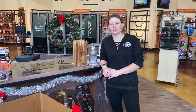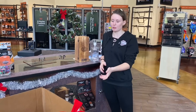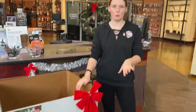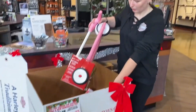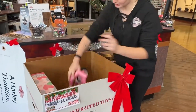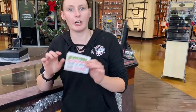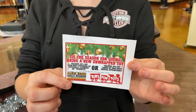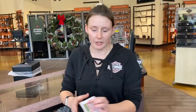Hey guys, this is Maddie here at Gold Star Harley Davidson and Outdoors. I wanted to let you guys know about the new Toys for Tots thing we've got going on. You're just going to bring in a new unwrapped toy and put it in this box. I have a coupon for anyone that brings in a toy for the Toys for Tots drive — 20% off your next motor clothes purchase or your next service appointment.